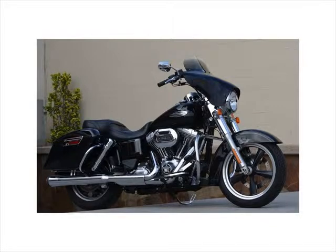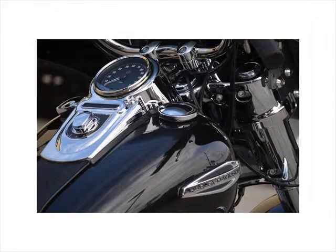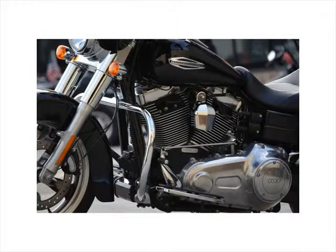2016 Harley-Davidson FLD Dyna Switchback — light and easy to ride. Featuring fairing, exhaust, and airbox, the 2016 Harley-Davidson Dyna Switchback is easily convertible from cruising to touring. It's like two bikes in one, with no compromises.